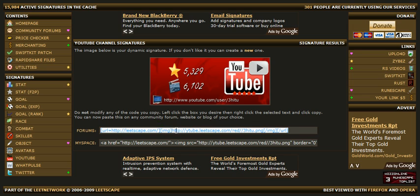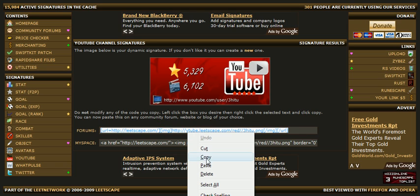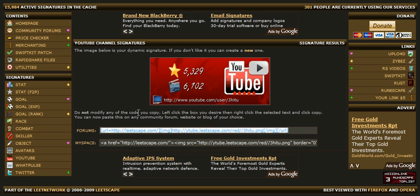As you can see here, all you do is simply left click the box, right click, copy it. And then when you're on a forum, go to your signature settings and just right click and press paste.